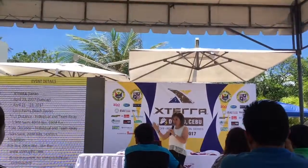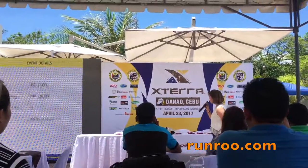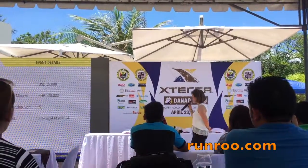Aside from that, when everybody finishes, they will have a finisher shirt made by Columbia, who is our sponsor. Ang pro-prize money natin is $15,000.